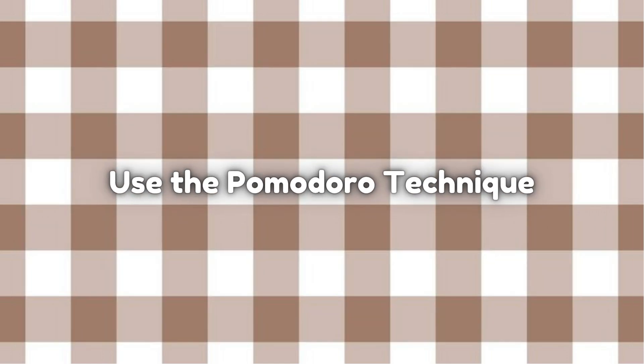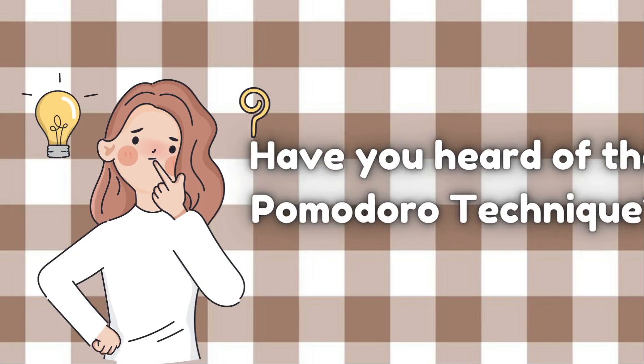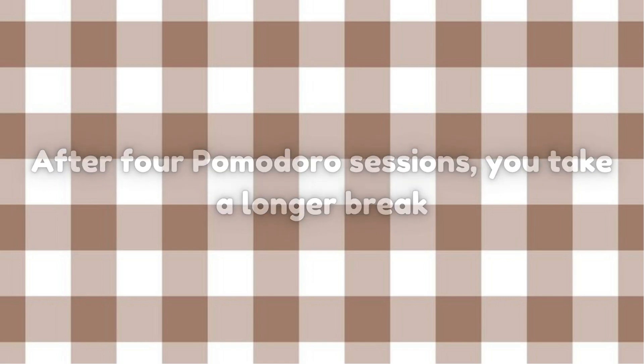Have you heard of the Pomodoro Technique? It's a time management method that involves working for 25 minutes, followed by a 5-minute break. After 4 Pomodoro sessions, you take a longer break.